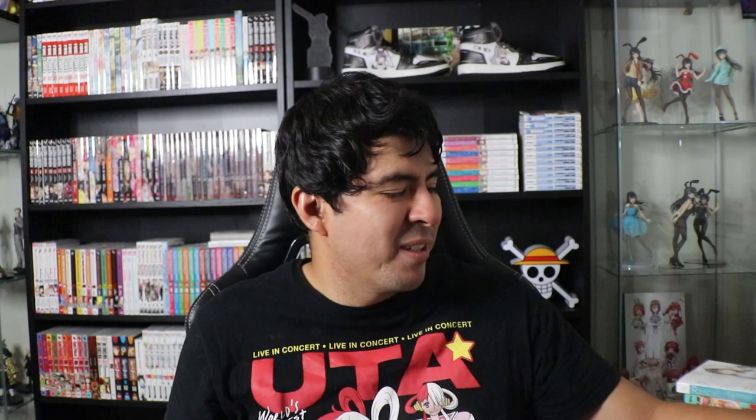Now I'm going to go through my figures. This is my Koro-sensei from Assassination Classroom — I love Assassination Classroom, it's in my top 10 anime. Koro-sensei is so funny, and I love how wholesome the show can be and how sad it was at some points. It was really awesome, just something I really, really enjoyed when I watched it — one of my favorites.